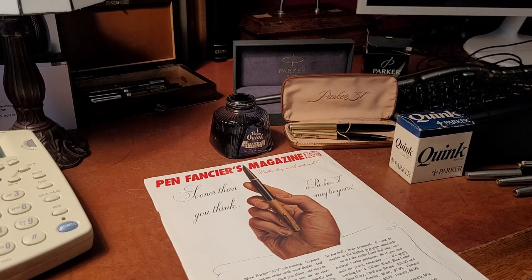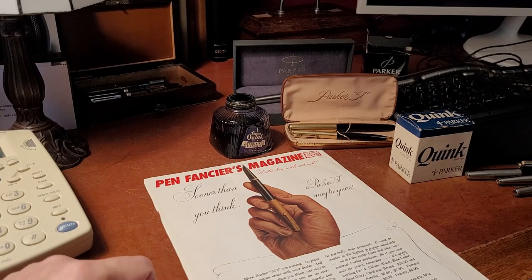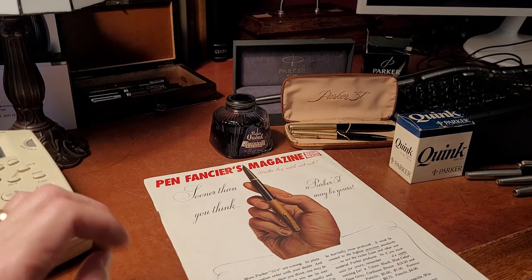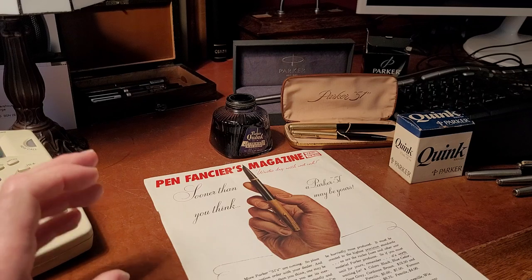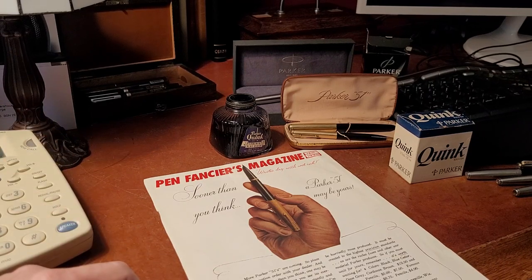I think of Ian as the person to talk to about the Parker 51 because he has a long history with it — he had them when he was in high school. It's a really interesting pen with a big history. If any pen stands out as the collectible Parker, the Parker 51 is that one. Before that design, pens were completely different — a lot of colorful celluloid pen bodies.